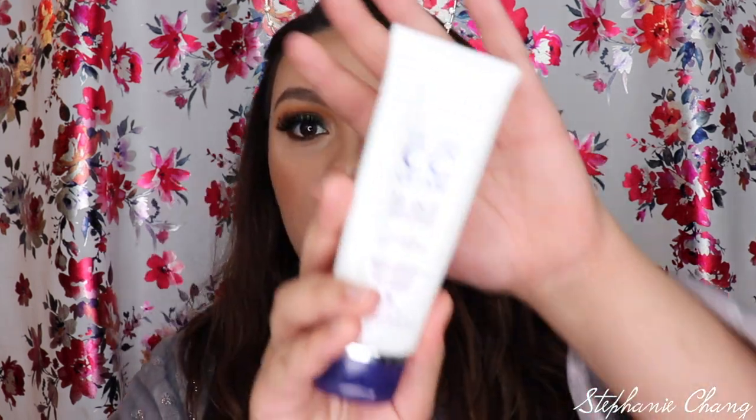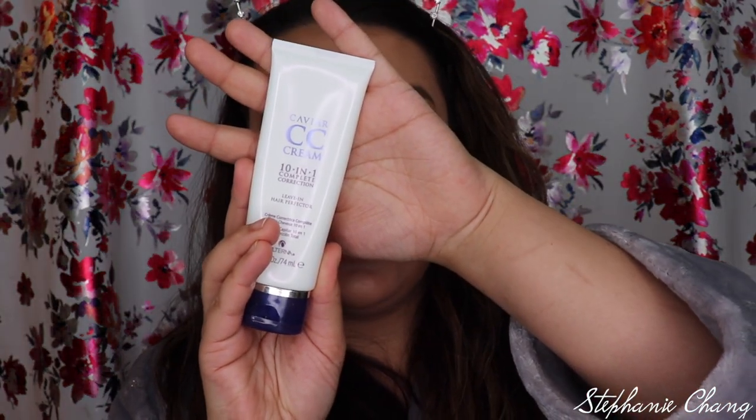Next is the Caviar CC Cream — the 10-in-1 Complete Correction Leave-In Hair Perfector. I love this. This is actually what I have in my hair right now from the shower. My hair is a little bit thicker, curly, wavy. When I put this product in, it gives my hair a wave rather than tight curls like gel would. I like it because it's light, it smells good, and it makes my hair shine just the right amount, which is perfect for winter when my hair is a little bit drier.